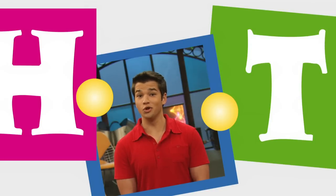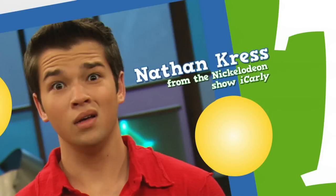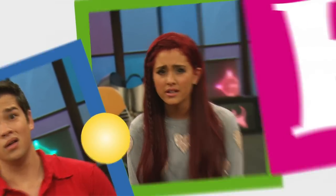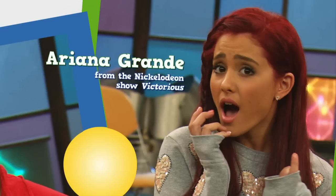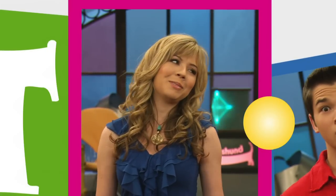Do math tests make you nervous? Do fractions make you irrational? Is your math full of problems?